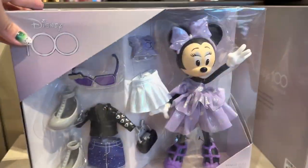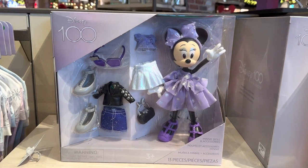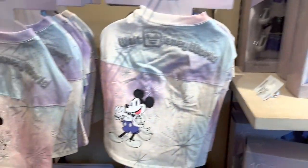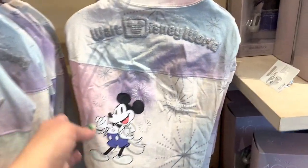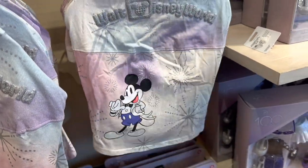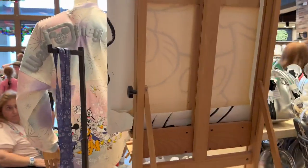We also have a Minnie Mouse play set. I know I'm a grown up, but I'm dying to get one of these and play with it — it just looks like so much fun. And we have the pet spirit jerseys, which match the adult ones. The adult ones are out of stock here, but they do have one on display over here.